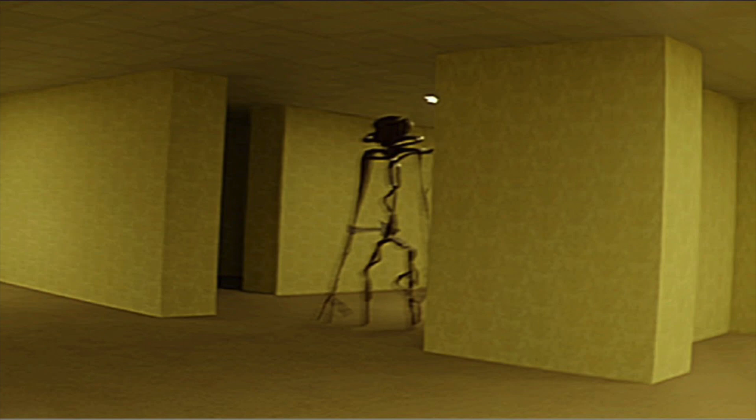Hi there. Welcome back. Today we will be looking at level 78. Level 78 is called Space Station. Let's get straight into it.